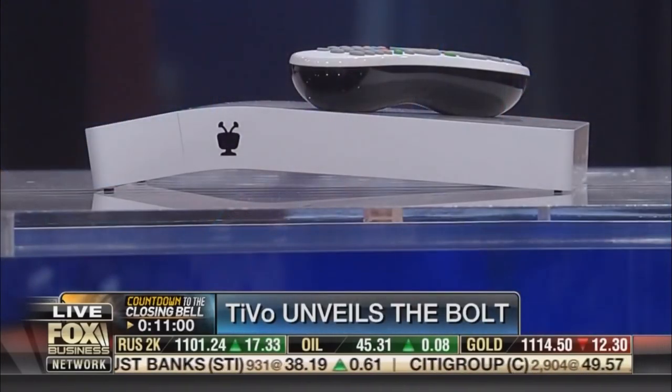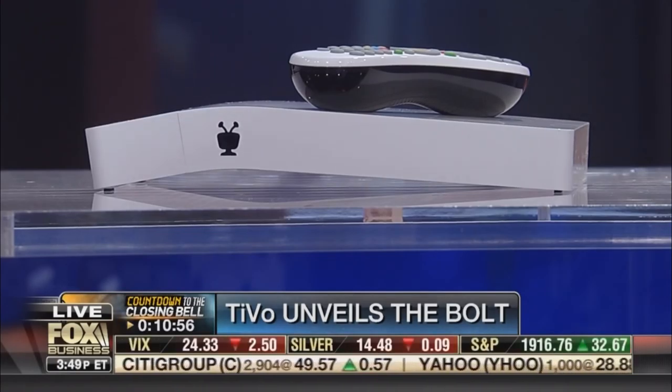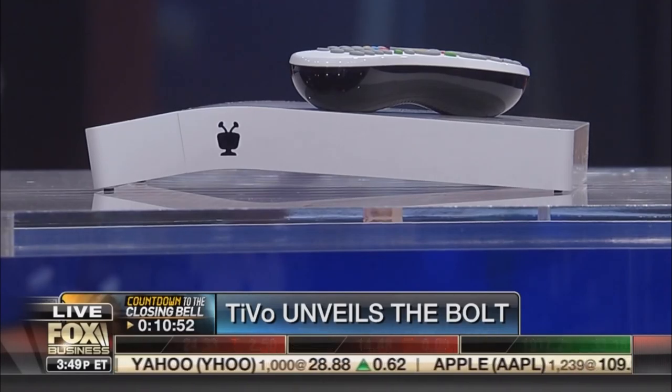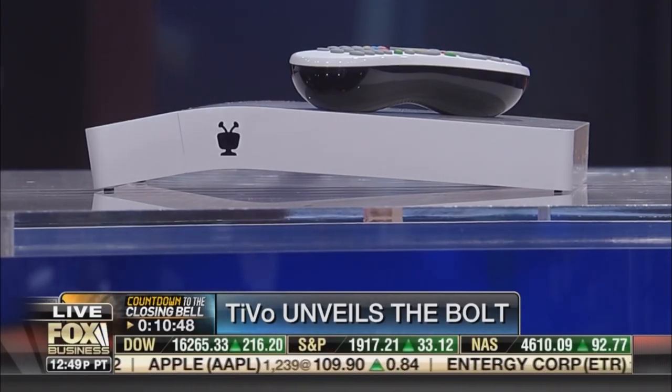Just a few hours later, another sleek and radically redesigned product was released here: the brand new TiVo Bolt. Look at that arc. It's a far cry from the original TiVo box released 16 years ago. It's got a curved design, and it's white. And that's not all.